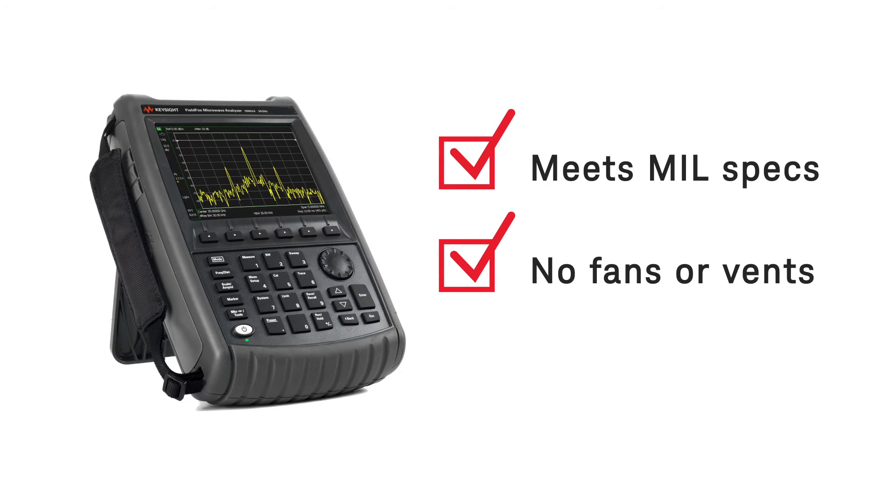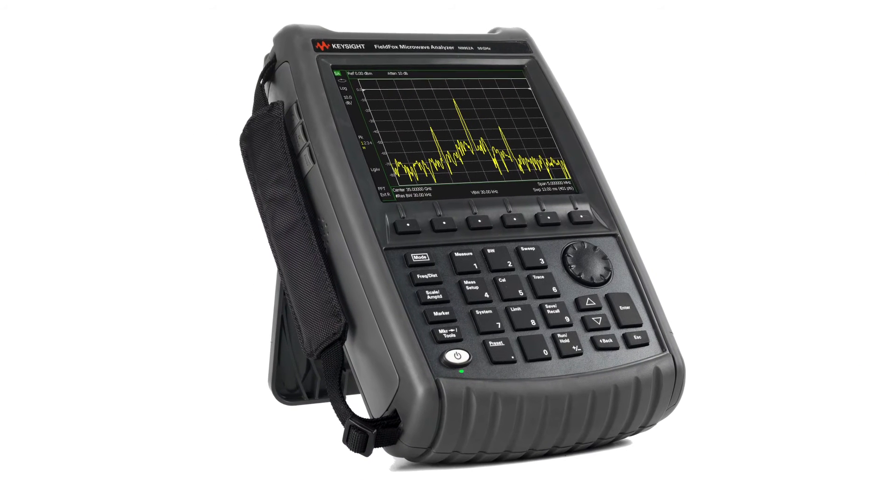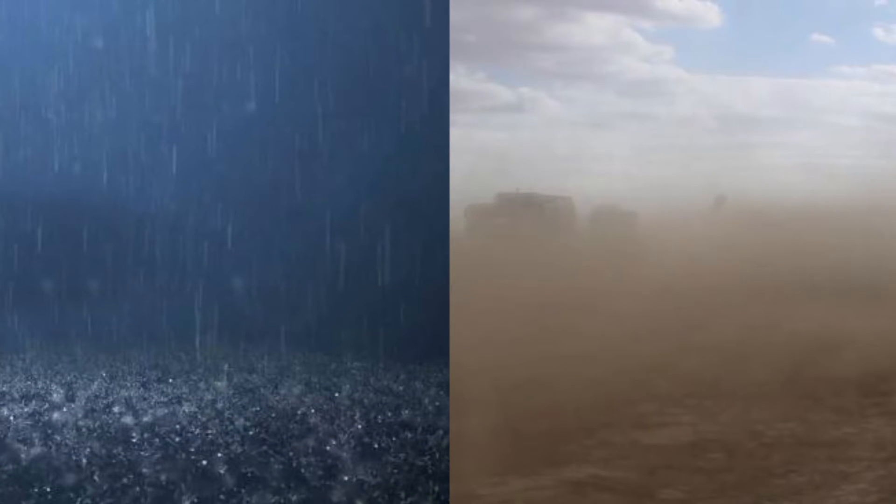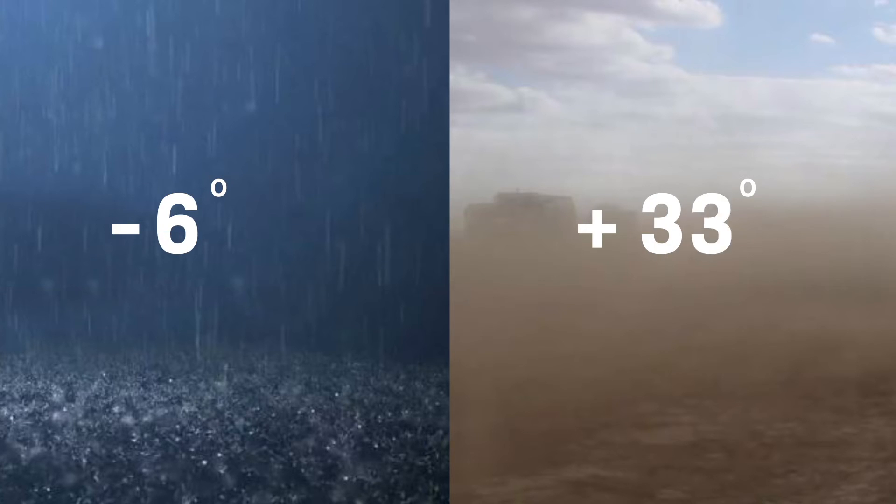Tough enough to meet MIL-SPEC, FieldFox has no fans or vents. The fully sealed instrument meets IP53 requirements for protection against dust and moisture. You can count on accurate measurements from negative 10 to positive 55 degrees Celsius.